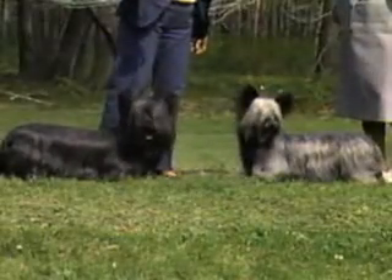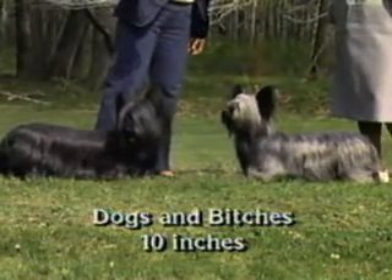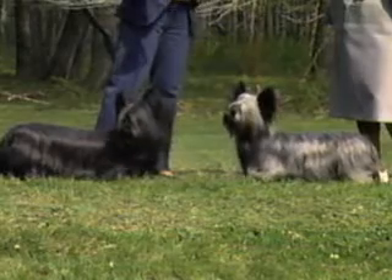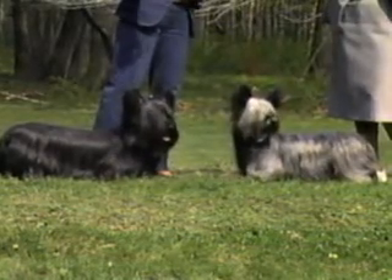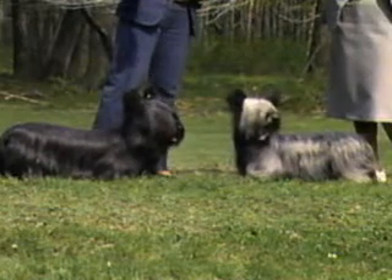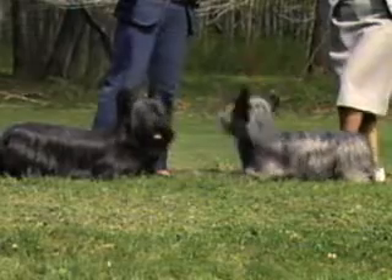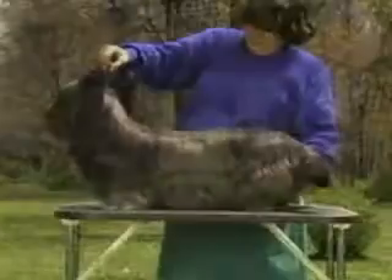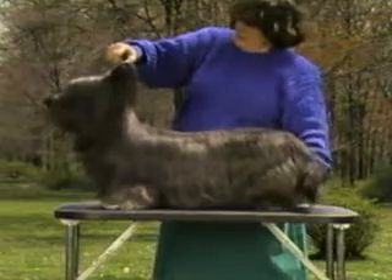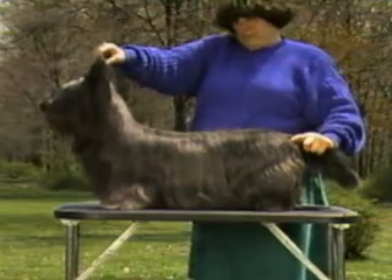The Skye Terrier should stand about 10 inches at the shoulder. A slightly higher or lower dog of either sex is acceptable, providing body, head, and tail dimensions are proportionately longer or shorter. The ideal ratio of body length to shoulder height is 2 to 1. The Skye is twice as long as it is tall, measured from withers to ground and from sternum to point of buttocks.